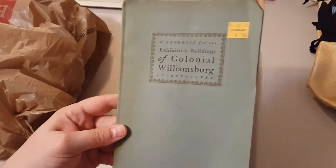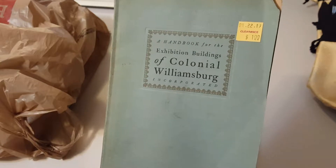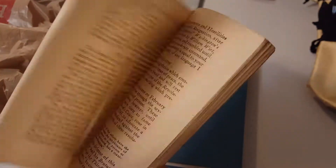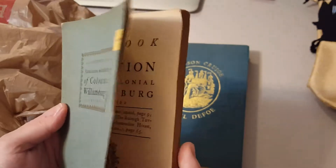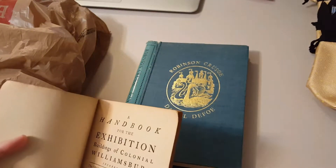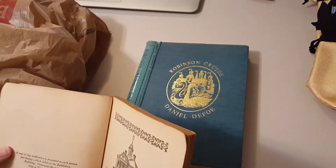I got this book here — this is a handbook for the exhibition building of Colonial Williamsburg. It was one dollar. It's really cool. This book was free to everyone who bought a ticket to the exhibit, and extra books were, I think, 65 cents. I must have broken it since I got it home, maybe at the cashier.